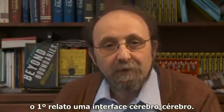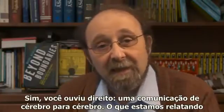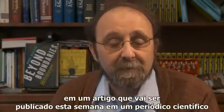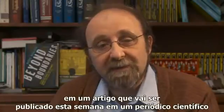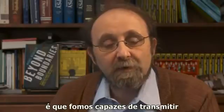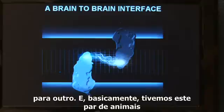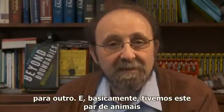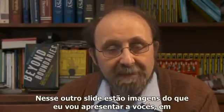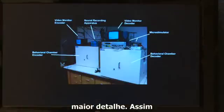This is the first report of a brain-to-brain interface. What we are reporting in a paper being published this week in Scientific Reports, a journal of the Nature family, is that we were able to transmit brain-derived information from one rat to another, and basically got this pair of animals collaborating to solve tactile and motor tasks.